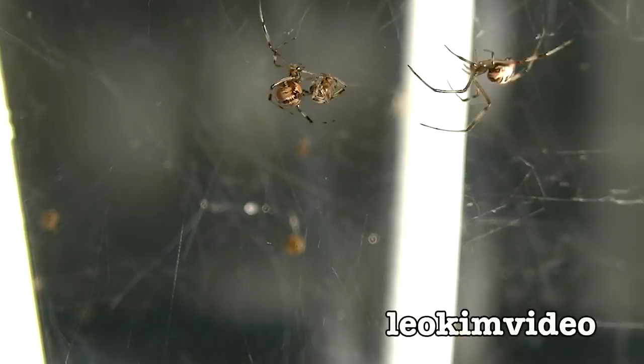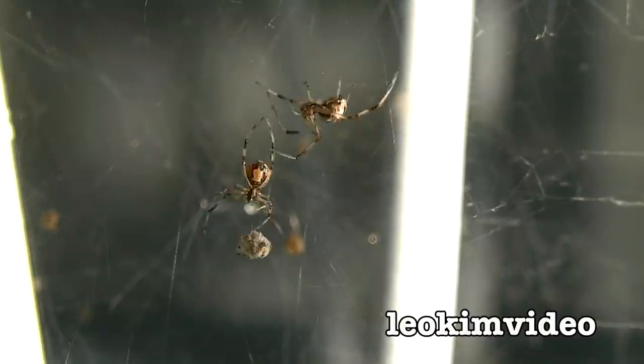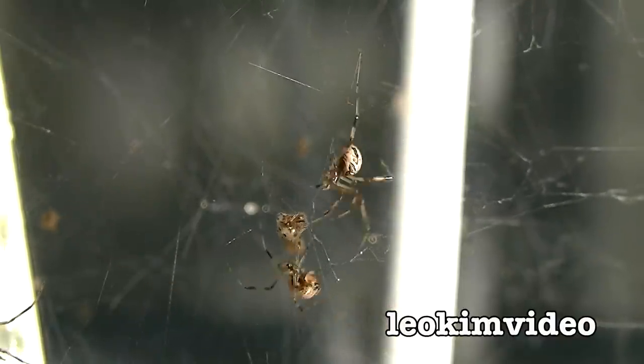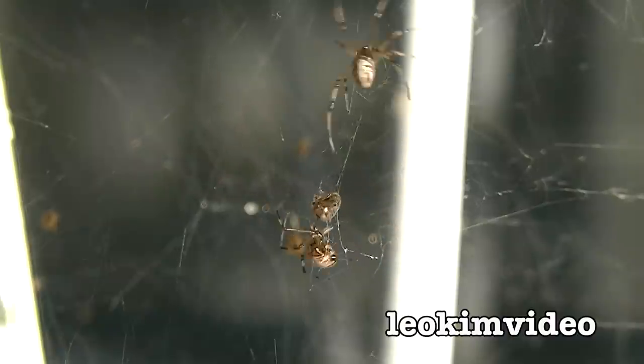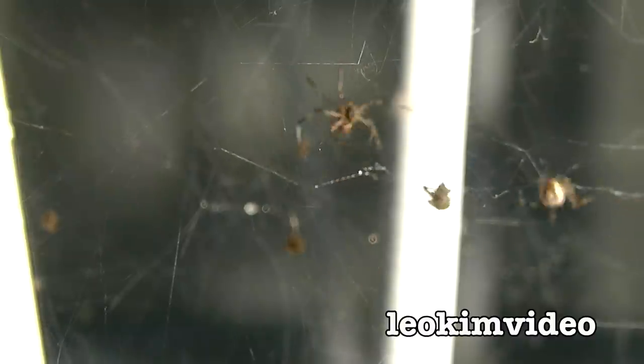The desperation in the spider tank starts to intensify as the number of spiders in the tank starts to dwindle. To get a meal now you have to fight off other spiders who are also desperate to live. Only one spider will survive and be set free from Spider Tank 3.